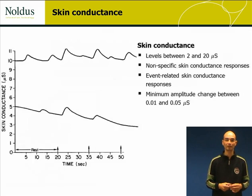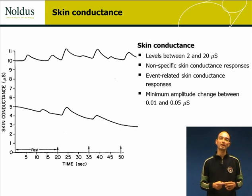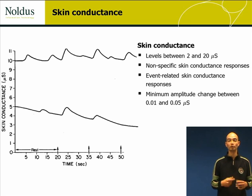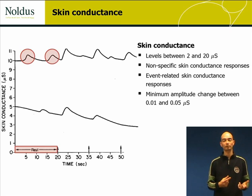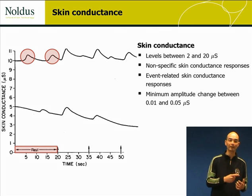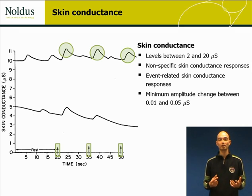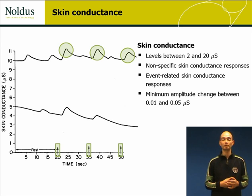Currently, skin conductance levels range between 2 and 20 micro Siemens. During measurement of skin conductance, no specific skin conductance responses occur. More interesting, however, are the stimulus-related skin conductance responses, which are a result of emotional arousal either through positive or negative stimuli.